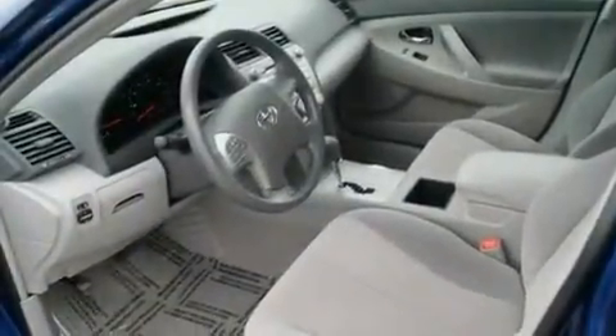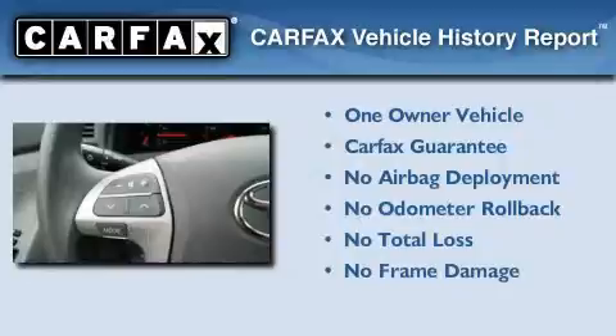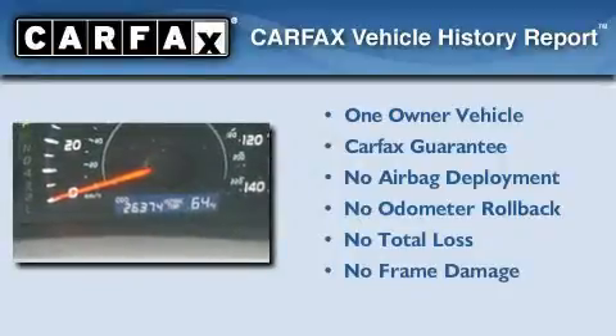With an EPA estimated rating of 31 miles per gallon on the highway, this vehicle is clearly a fuel-efficient choice. This sedan has had only one owner, and it qualifies for the Carfax Buyback Guarantee.